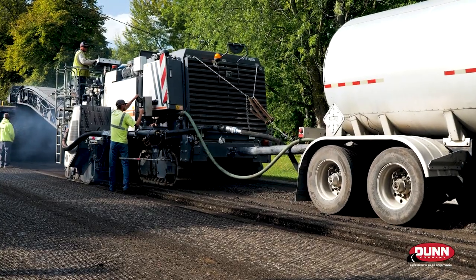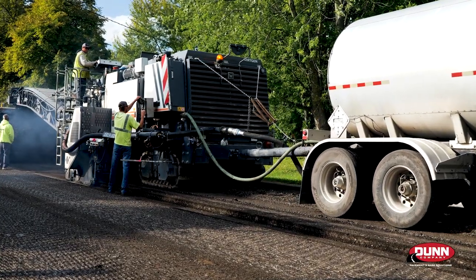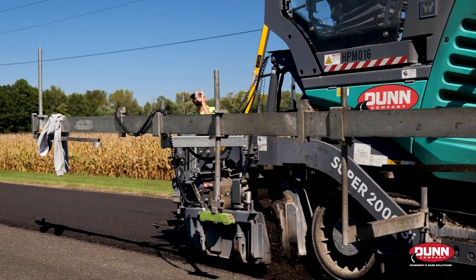If I've got a base that good underneath a three and a half inch hot mix overlay, we ought to get 20 to 25 years out of that easily, I would think.